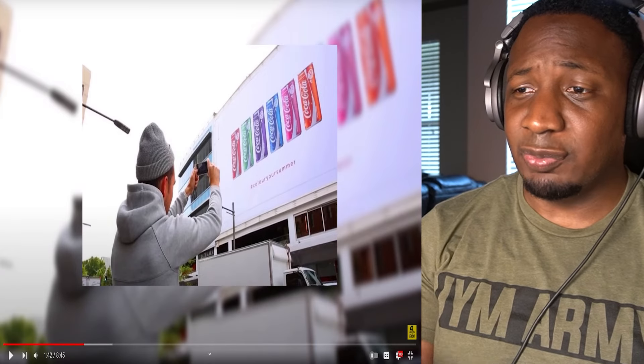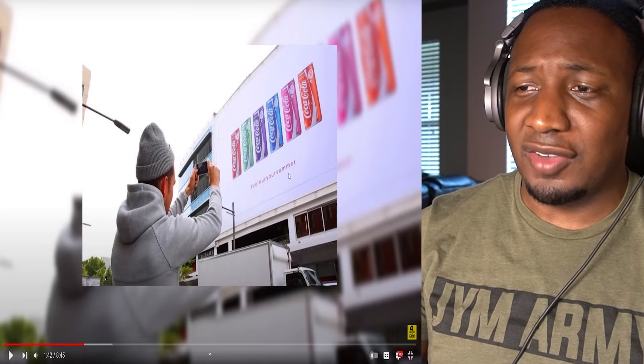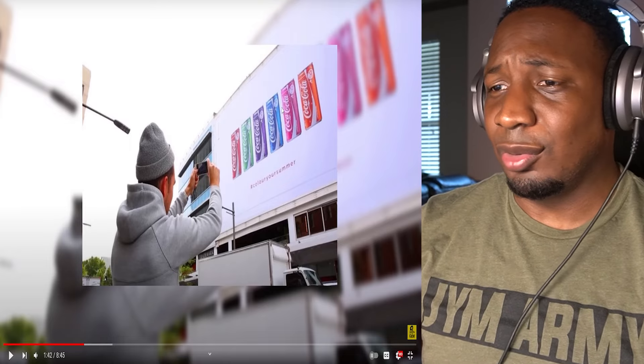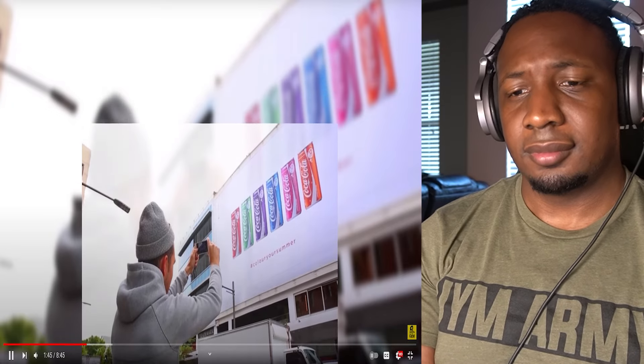Can we just for a second talk about this blue Coke and this purple Coke and this pink one? Where are these flavors? What are these flavors? I've never even seen these before. I want to know about those, and I also want to know about the yellow cap. Take those lids off, and even John S. Pemberton would have trouble telling the difference.